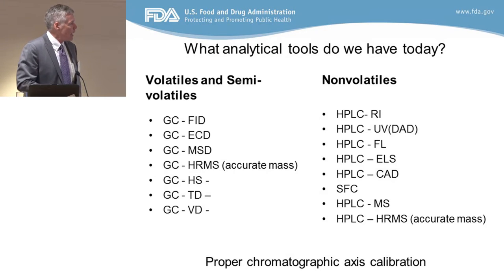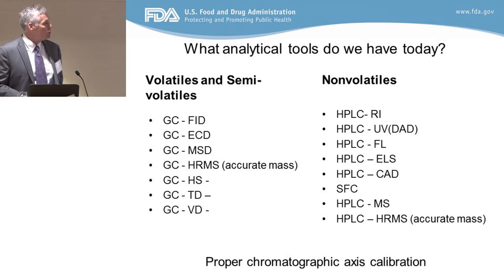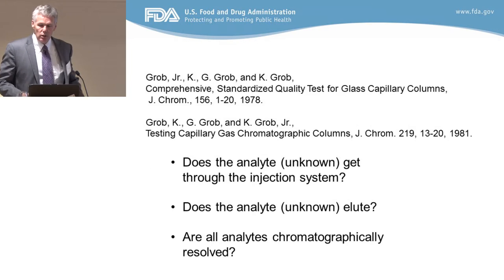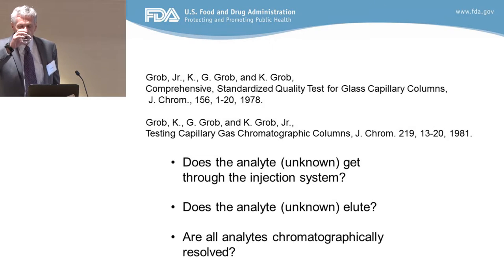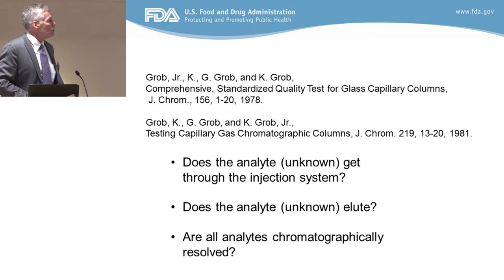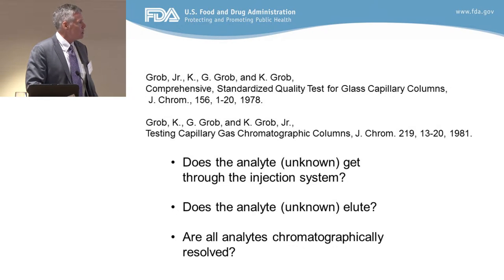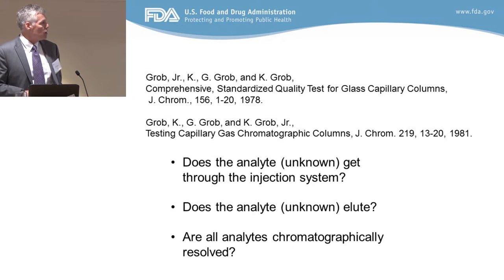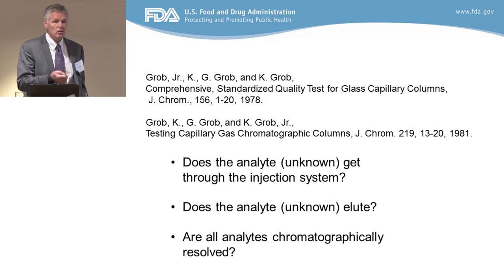None of these techniques work for proper analysis if you don't do a proper chromatographic axis calibration. If you don't do that, you really don't know if you're missing something that's in your material. Connie Grove was quite interested in this many years ago when capillary GC was coming out — were people really measuring what they think they're measuring? The initial question is: does your analyte actually get through the injection system? People assume you inject it and it comes out, but it really doesn't unless you test it. Things go wrong in the injector of a GC.